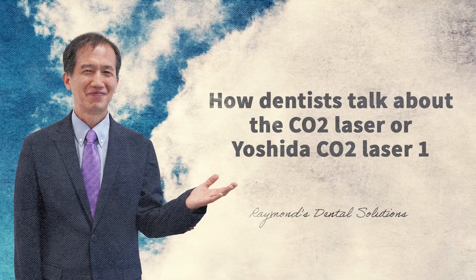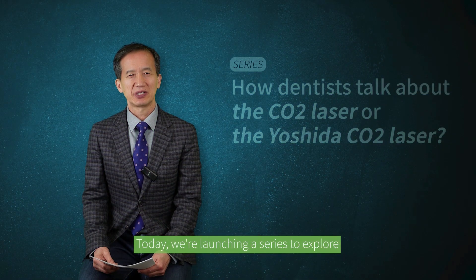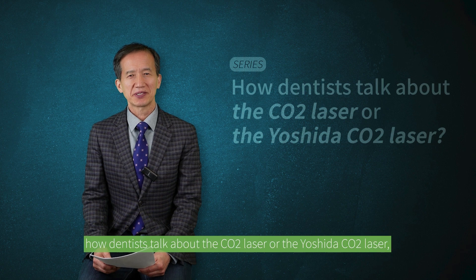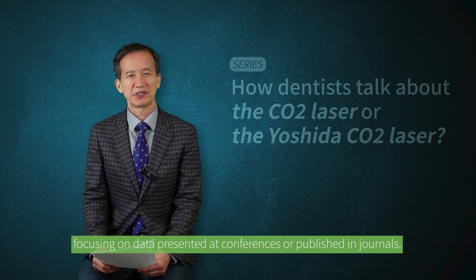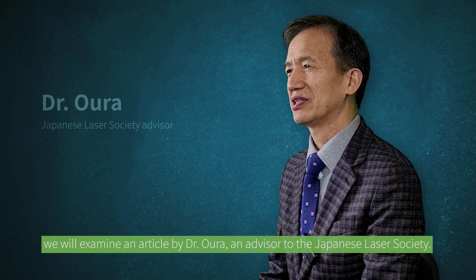Good day, everyone. This is Raymond Lee of Raymond's Dental Solutions. Today, we are launching a series to explore how dentists talk about the CO2 laser or the Yoshida CO2 laser, focusing on data presented at conferences or published in journals. For our first session, we will examine an article by Dr. Oura, an advisor to the Japanese Laser Society.